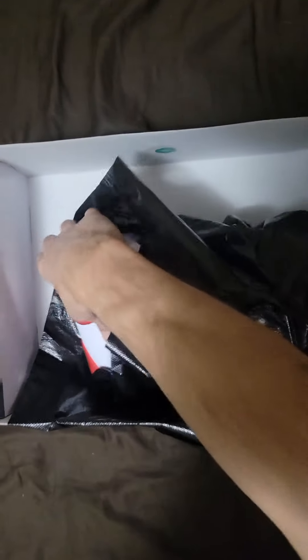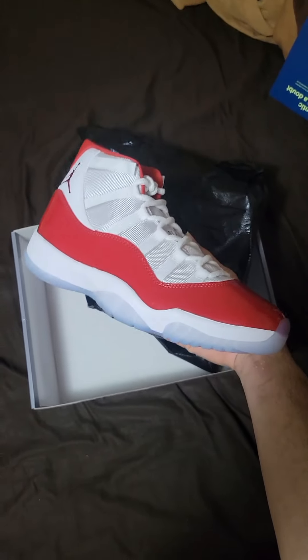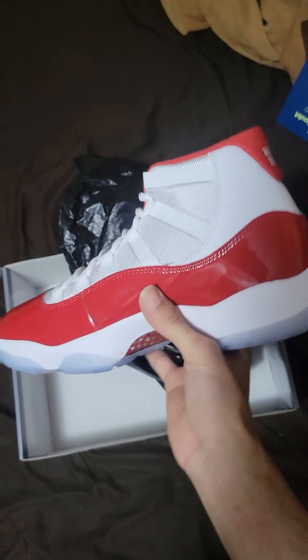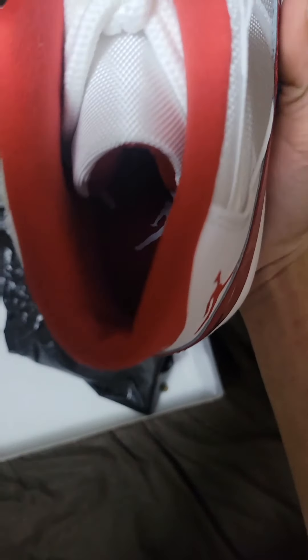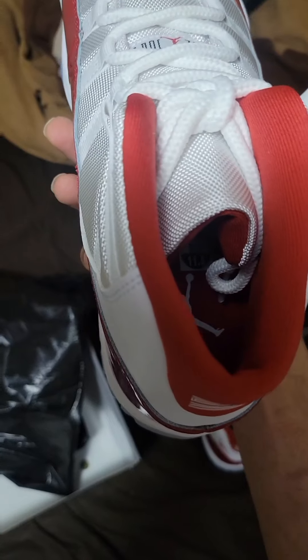Want to show y'all the other shoe. The paper is stuck to it like crazy — they practically glued that paper on there. I wasn't even sure what size I got, I thought I got a size 21. Let me check — it's a size 11.5. Can you see up in there? Yeah, 11.5.